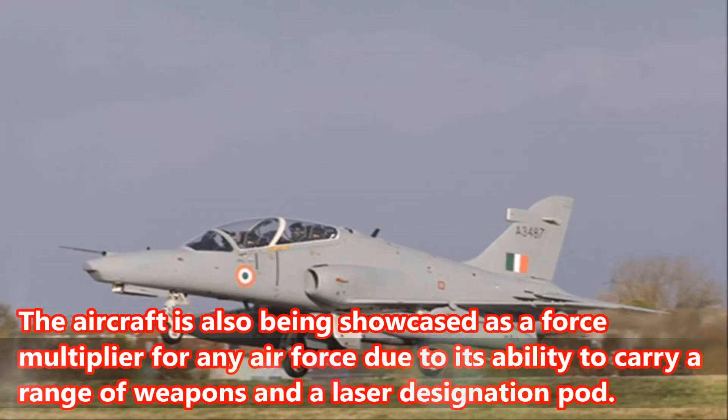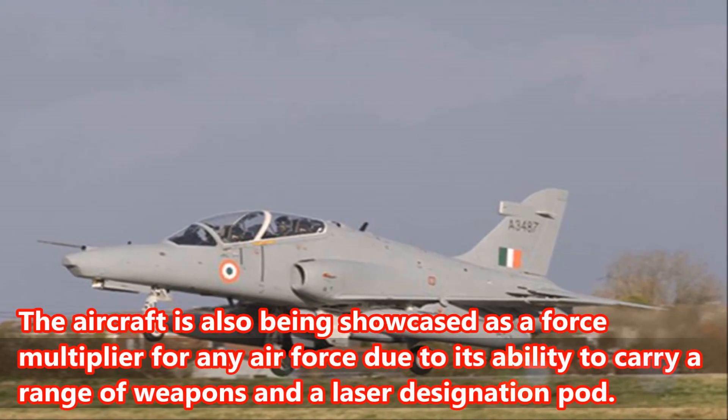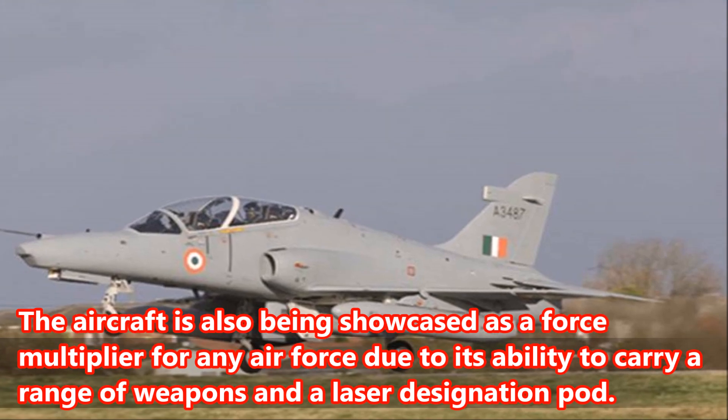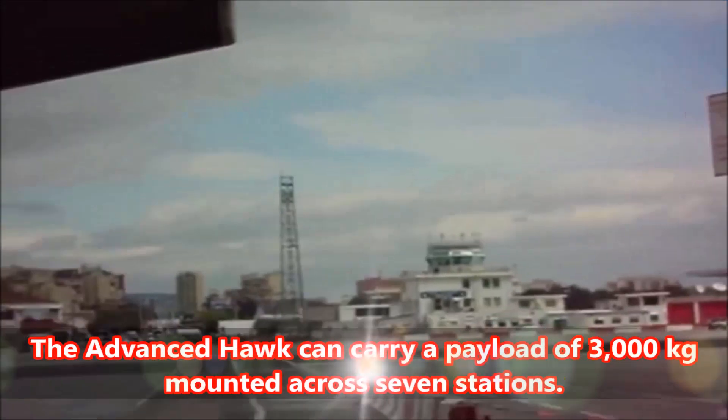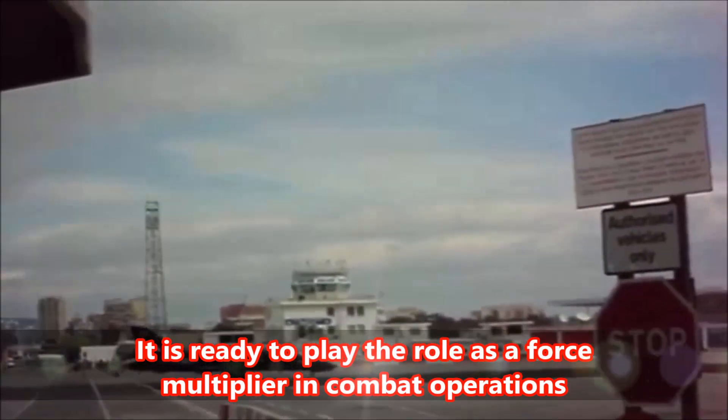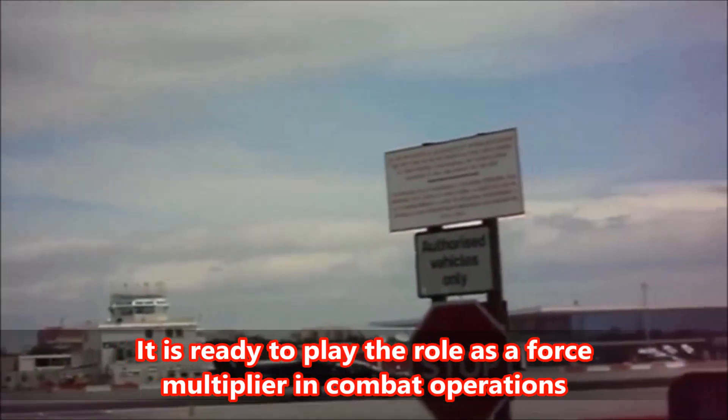The aircraft is also being showcased as a force multiplier for any air force due to its ability to carry a range of weapons and a laser designation pod. Fact 2: The Advanced Hawk can carry a payload of 3,000 kg mounted across seven stations. It is ready to play the role as a force multiplier in combat operations, said Dave Corfield who heads Hawk India.